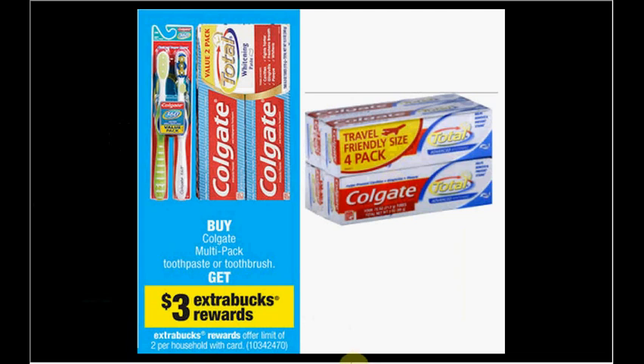The Colgate multi-pack is on sale for $3.19. You buy one and you'll get $3 ExtraCare Bucks back — limit of two times. You'll pay $3.19 out of pocket and get $3 ExtraBucks back, like paying 19 cents for the little four-pack of toothpaste. It's always sold out, but remember: rain check, rain check, rain check.